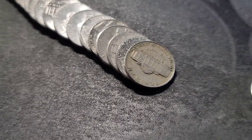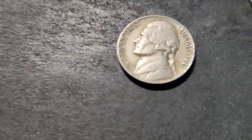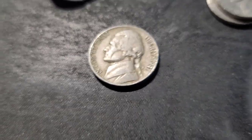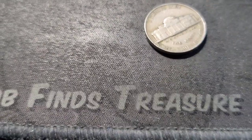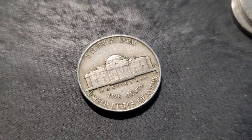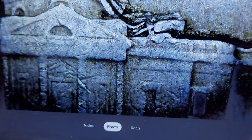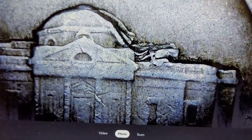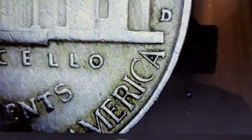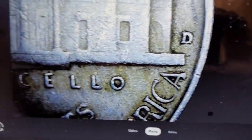Roll 16 is going to give us our next find — a 1941 out of Denver. I think I need this one for the book, so I'll put this aside on its own. Something's going on at the top of the building there, like a die chip or just some severe damage. That's rough. I'll put this one to the side and continue on the hunt.